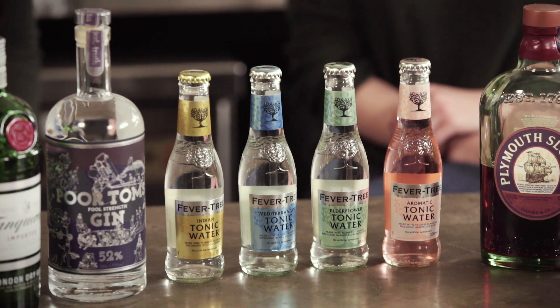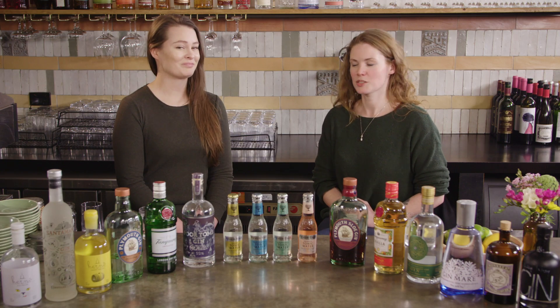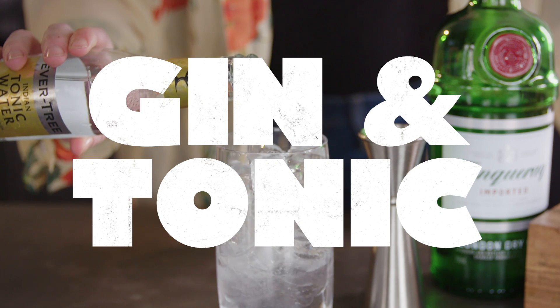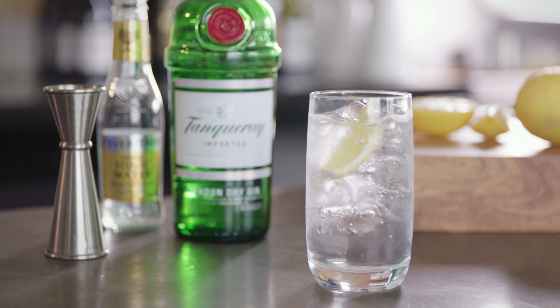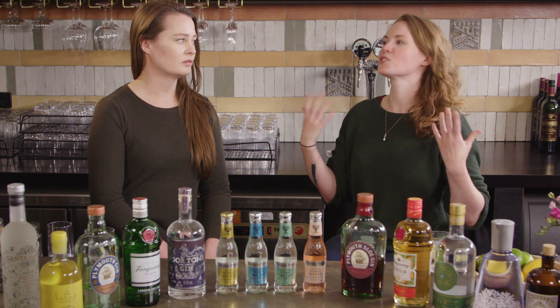She's now taken that knowledge and gone to work for Fever Tree, because as they say, if three quarters of your drink is a mixer then it should probably be a good one. So that's probably where we should start — we're looking at different ways to use gin, and gin and tonics are obviously the thing that come to most people's minds. Do you want to tell us a little bit about Fever Tree and what their mission was when it came to making these mixers?